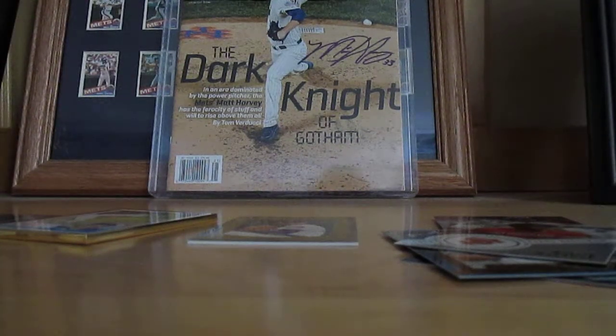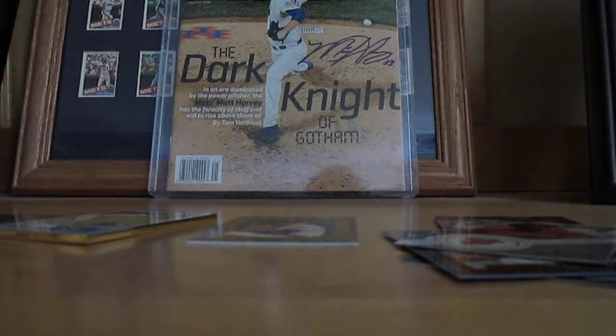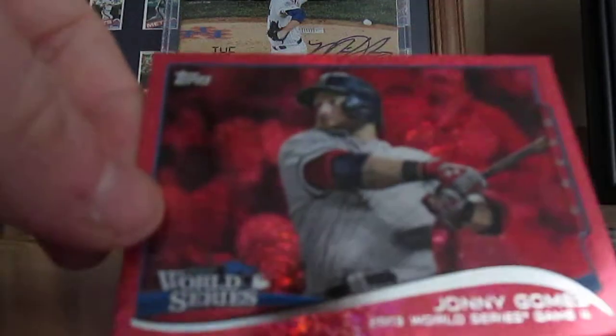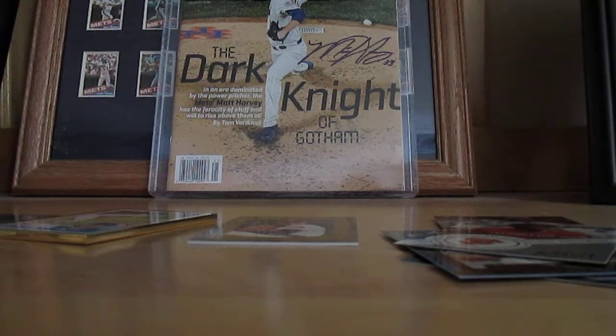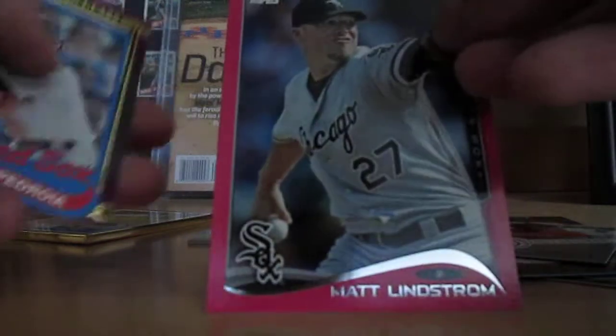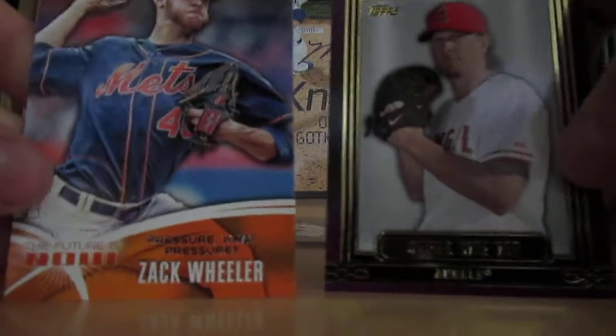Last pack. Johnny Goins World Series card. Alex Gordon, numbered out of 2014 — pink. Matt Lindstrom, numbered out of 50. Justin Badroya Mini, Jared Weaver and Zach Wheeler.